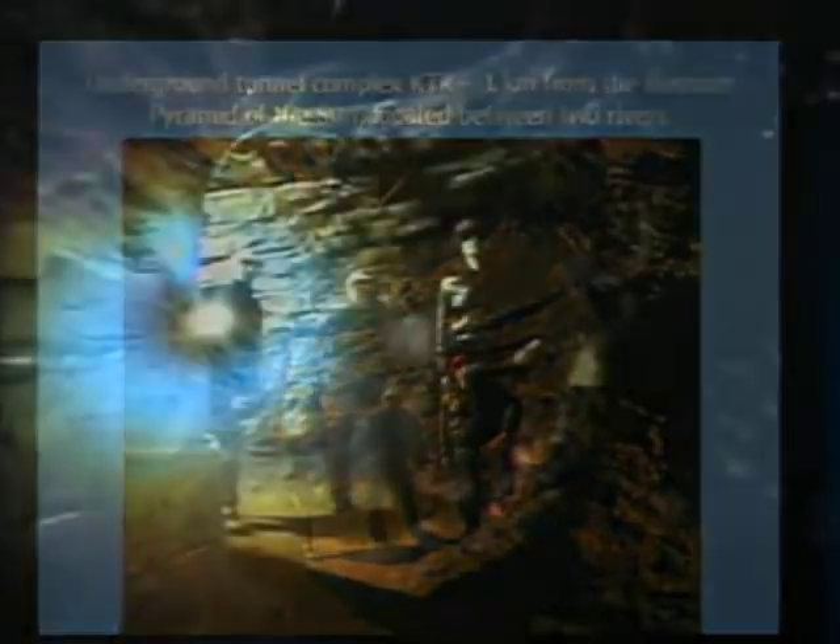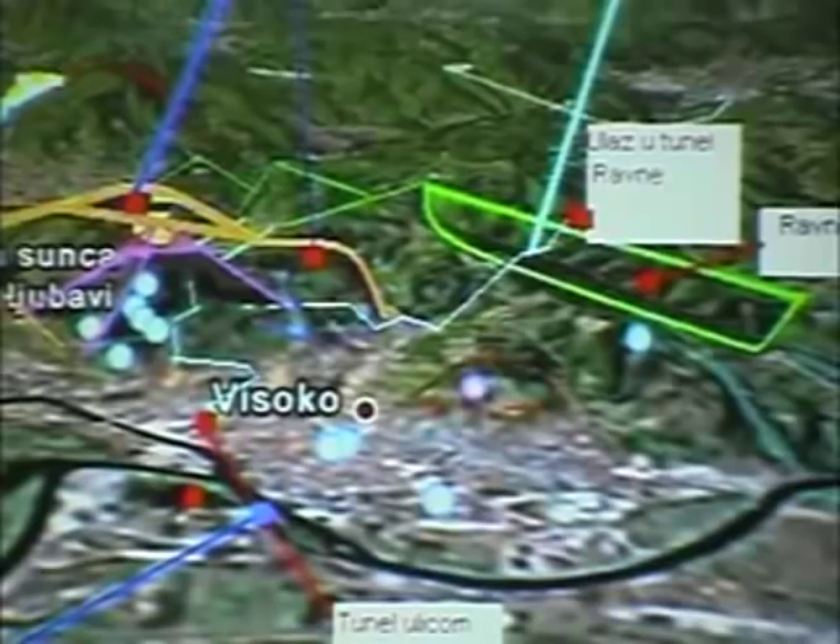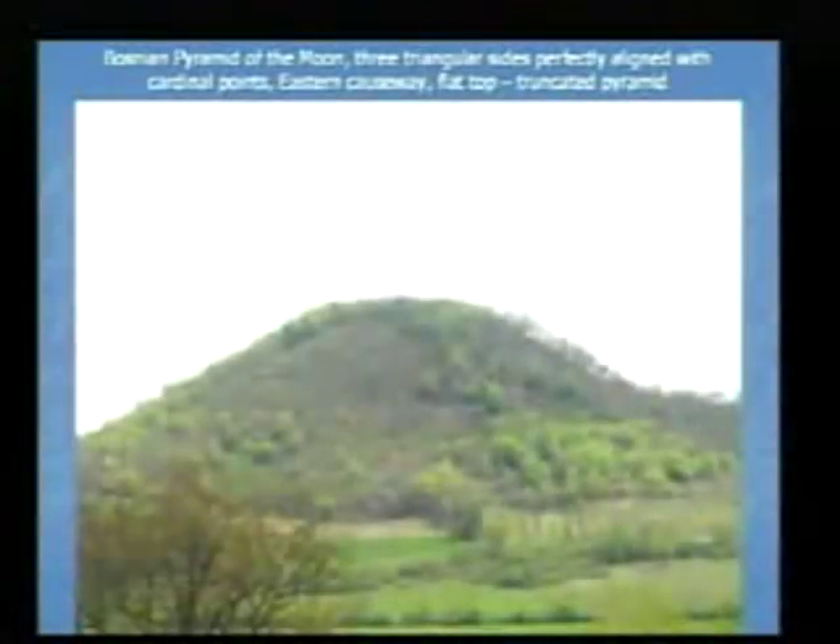More tunnels with a beautiful ceiling, plate-like, as if either poured or found as sandstone. An artifact is shown — a stone, possibly a wheel — found some distance from the entrance. The entrance is two and a half kilometers from the Sun Pyramid. This was actually the map of the Bosnian Valley of the Pyramids.